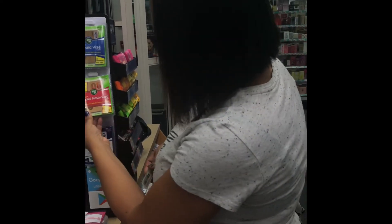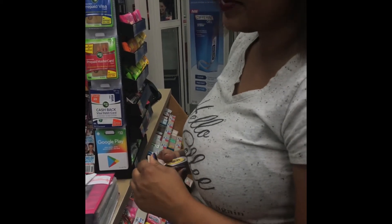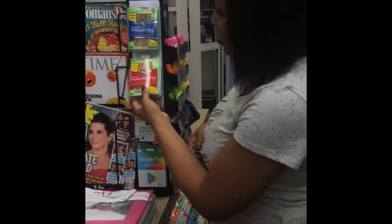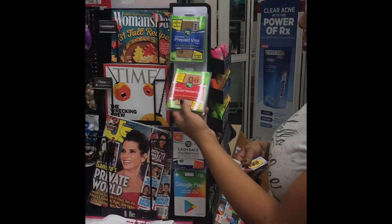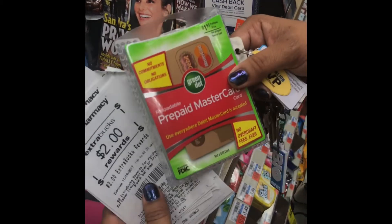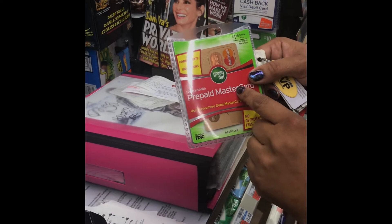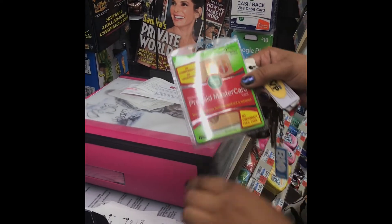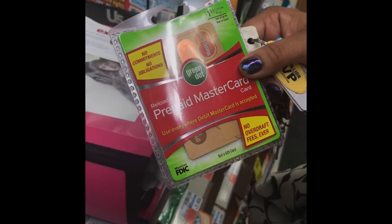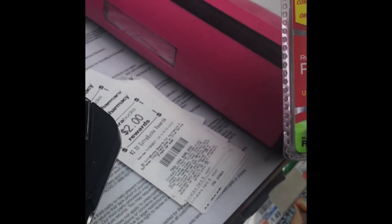It's like a prepaid card — this is a new thing, but one of the managers here said they've actually done this before. So instead of getting back an ECB, you're going to get the money loaded on a cash card like this, which is pretty cool because ECBs are typically tied to your bonus card and only you can use those. Now you can give this away for Christmas or something.